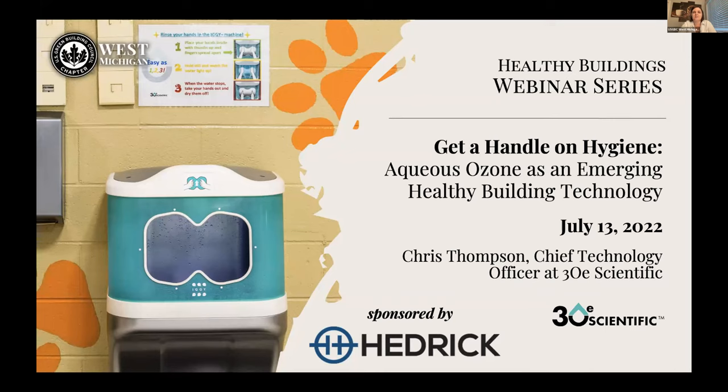I've had the privilege of using Iggy, and it is quite something. We were just talking about how my hands felt really soft afterwards, my ring was shiny — and he was like, 'Oh, and it cleaned your hands, right?' We also want to give a big thank you to our sponsor Hedrick — Mark's information will be given out at the end of the presentation, as they are our local rep for Iggy.